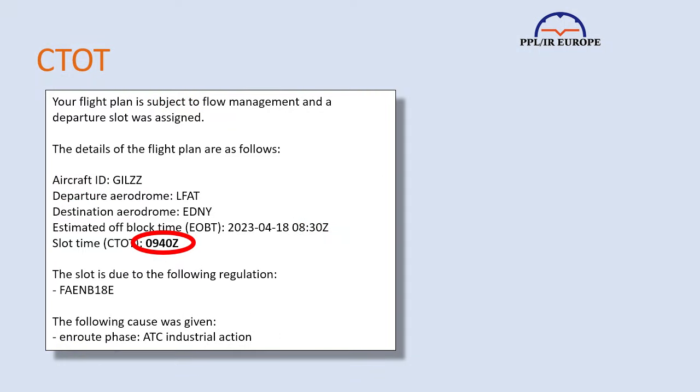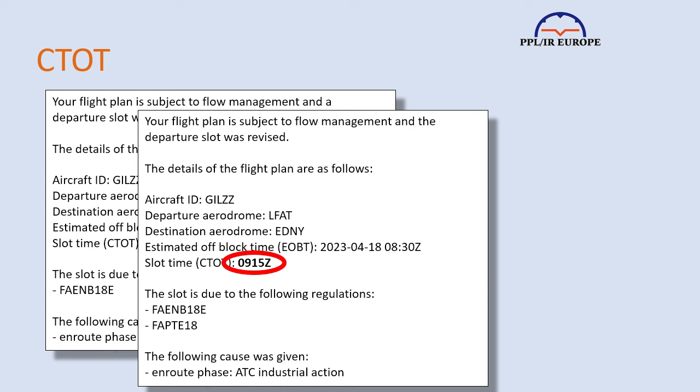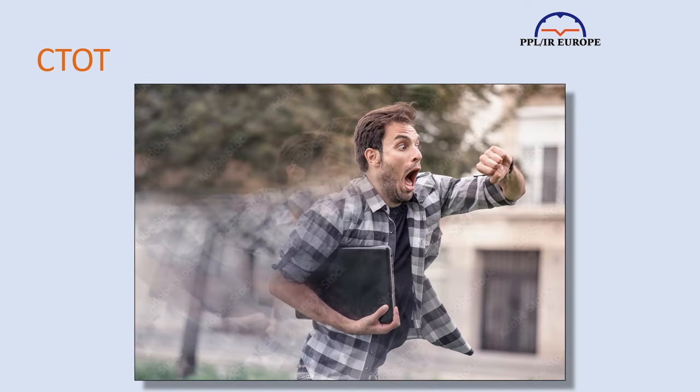It's common that slots, once allocated, change — and they can change multiple times, usually for the better, by which I mean that each successive slot has an earlier time. Within the last couple of years, I've had on more than one occasion a two-and-a-half-hour delay change six or seven times, each change coming a few minutes after the previous one, and ending up with an on-time slot.